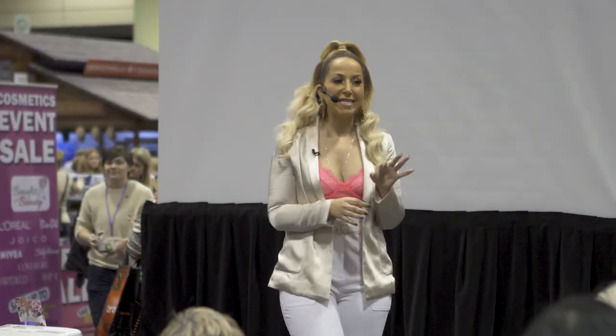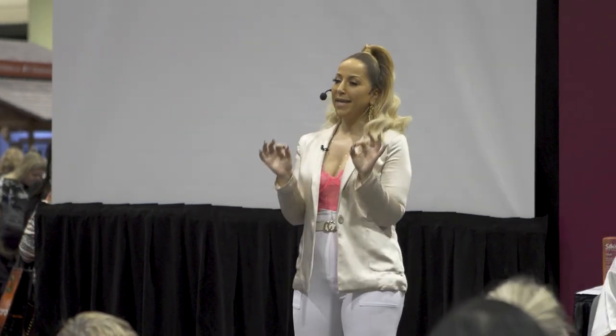My name is Loraz Jacobi and I'm a makeup artist, educator, and a beauty influencer here in Toronto. And today I'm here to share one of my biggest secrets about skin.